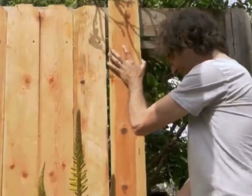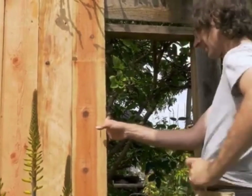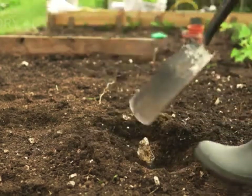Secure your property: install sturdy fences around your property, especially if you live in areas where snakes are common. Ensure that the fence is buried a few inches into the ground to deter snakes from burrowing underneath.